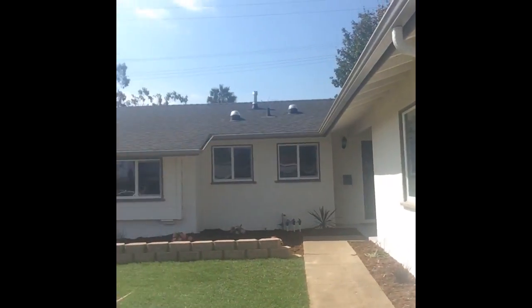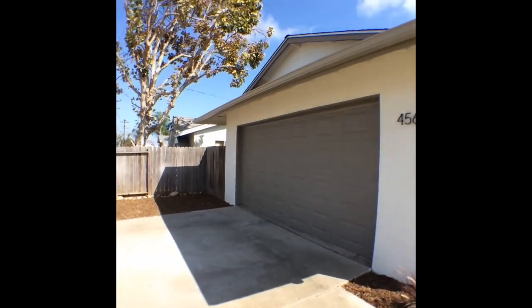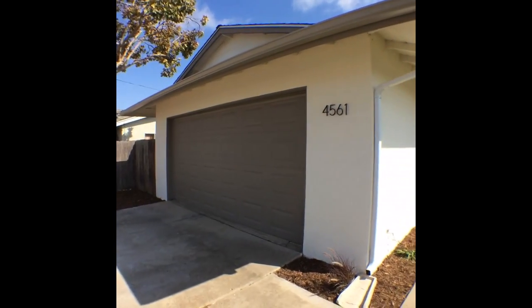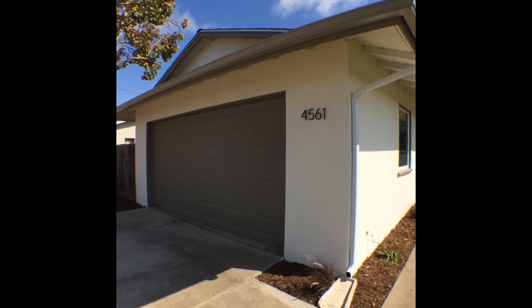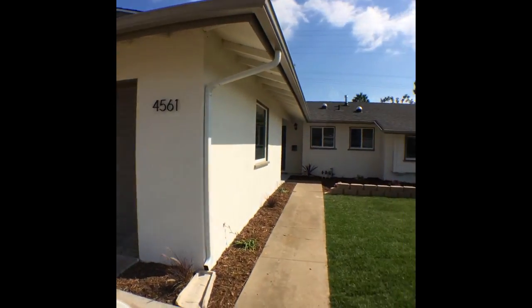I'm in front of 4561 Conrad — it's a beautiful little single-family home in Claremont. It's got an awesome two-car garage with lots of storage on either side. I'm going to show you this from the interior, which is fantastic — it goes right into the kitchen.